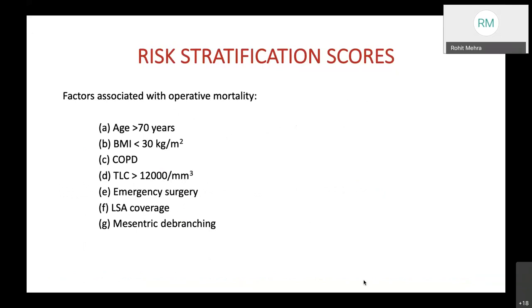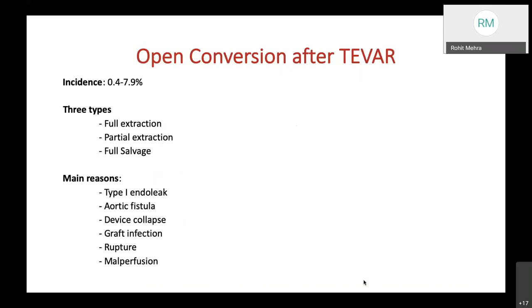Factors associated with operative mortality include age over 70 years, BMI less than 30 kg/m², known COPD or bronchial asthma, total leukocyte count above 12,000, emergency surgery, pre-planned LSA coverage, and cases where mesenteric debranching has been performed.